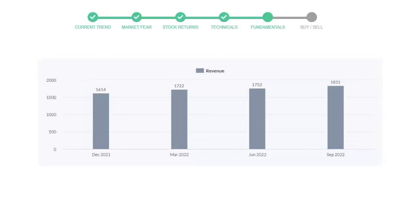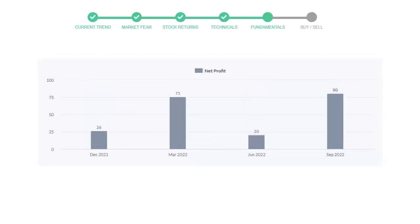Now let's see the profitability of ServiceNow. In the quarter of June 2022, the profits were $20 million. And in the recent quarter, September 2022, the profits increased to $80 million.